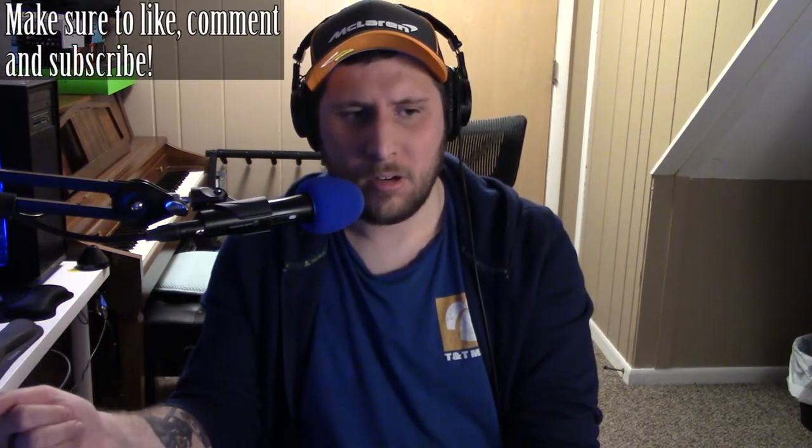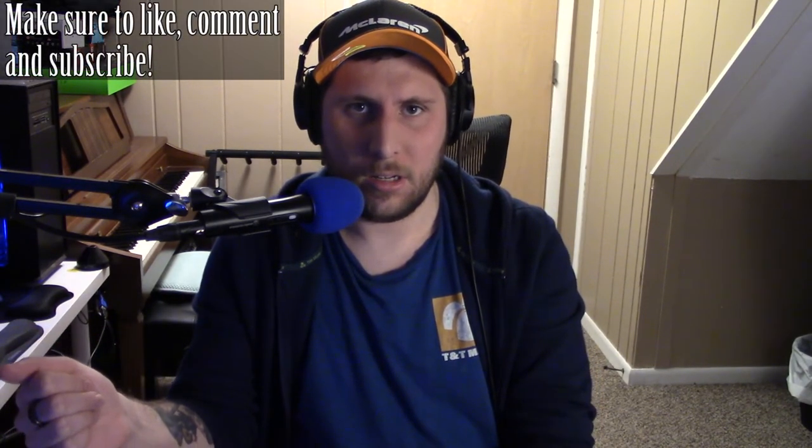Thank you for watching this review of the Blackmagic Design ATEM Mini Extreme ISO. If you like this content, make sure to like, comment, and subscribe. Normally I'll be posting sim racing content, but I will throw in the occasional product review — most likely related to video production or audio production, and every now and again sim racing itself. Stay tuned for all of that. Thanks so much for watching, I hope you guys have a great day. Take care, bye.